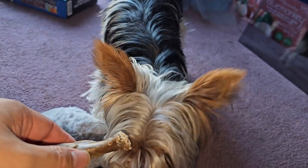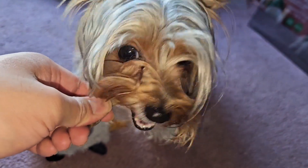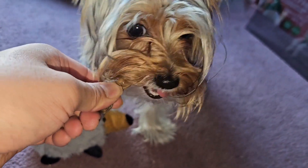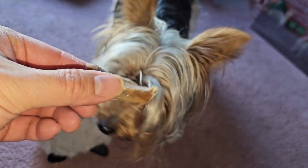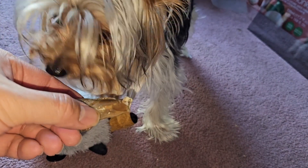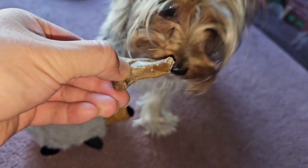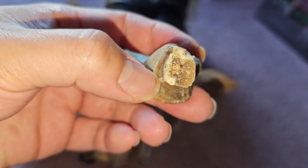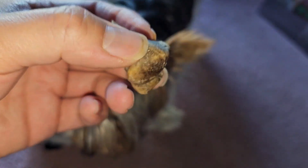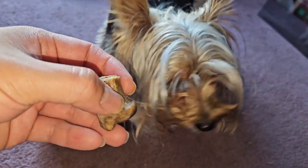Wow, he chewed off the whole top now — you see that? Now he can actually chew the whole thing. So if you have a bigger dog with a stronger jaw, they'll probably just chew this thing up. Since his mouth is so small, he is able to bite it and break it off, as you can see.